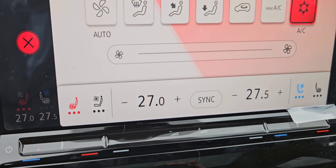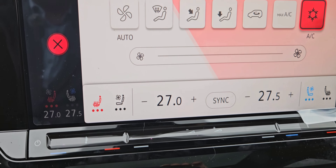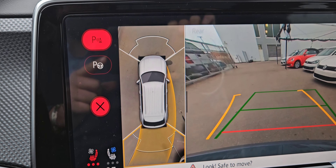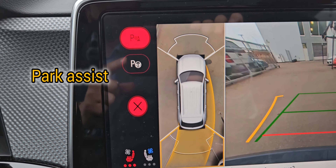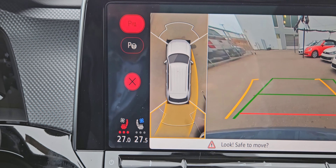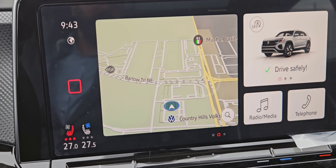You also get the 360 camera on this one — I'm just going to put it in reverse to show you. There you have it. You also have parking sensors at the front and at the back, and you also get the park assist feature in this one too.